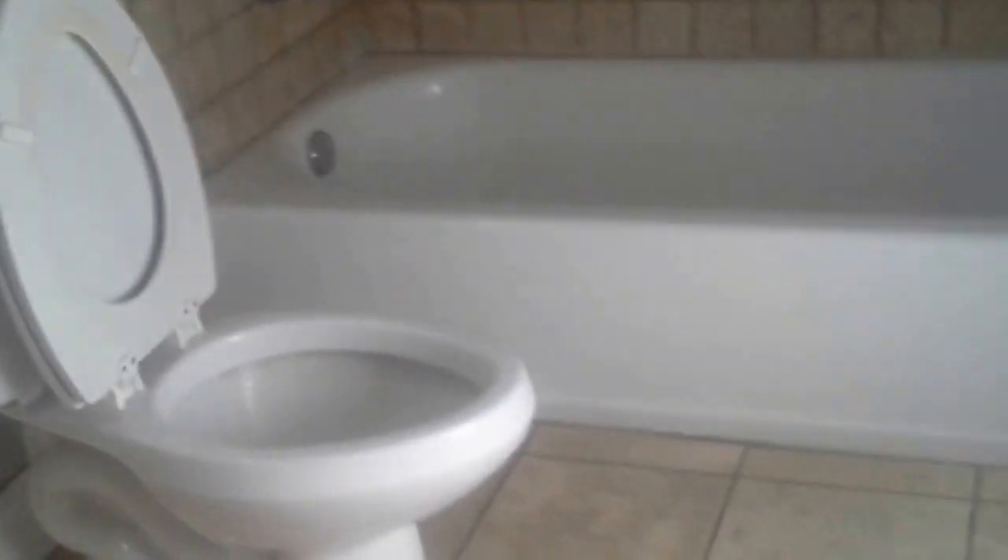This is the guest bathroom — they literally just redid this because there is new tiling inside. The bathtub looks to be the same, and there's tiling also throughout the bathroom.